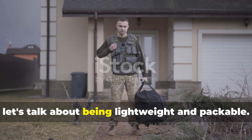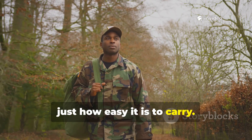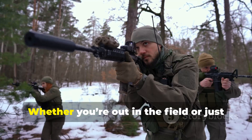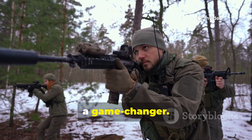Let's talk about being lightweight and packable. One of the biggest advantages here is just how easy it is to carry. This material is incredibly light and it packs down small, making it ideal for anyone on the move. Whether you're out in the field or just need to save space, it's a game-changer.